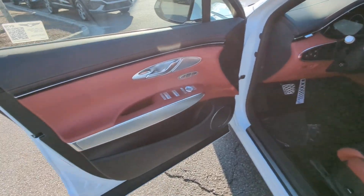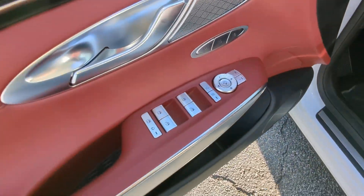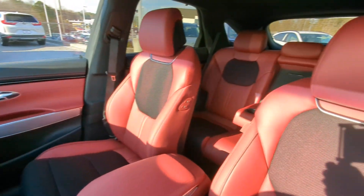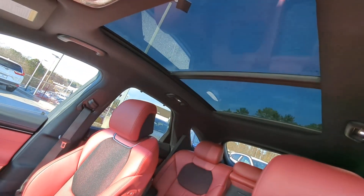Feel poised and energized when you're at the wheel of this beautifully designed GV70. Treat yourself to a test drive today. Our staff will toss you the keys and give you an outstanding customer experience.